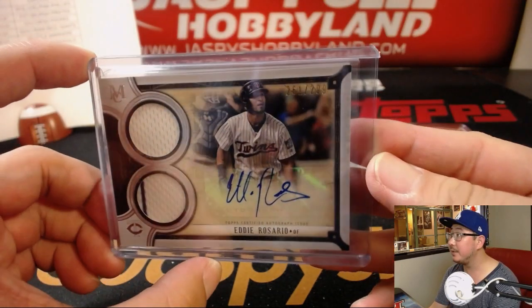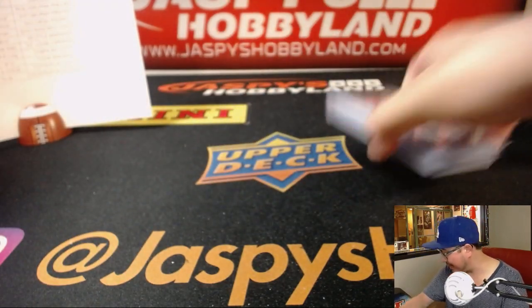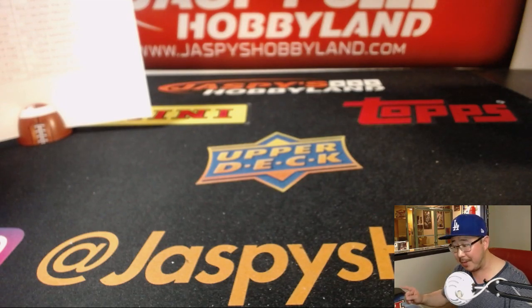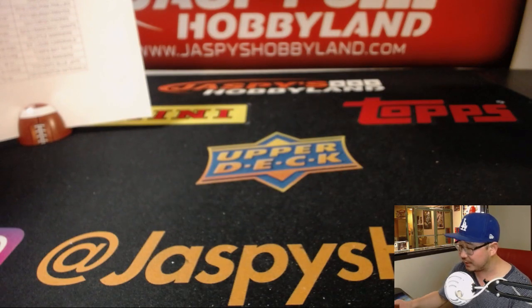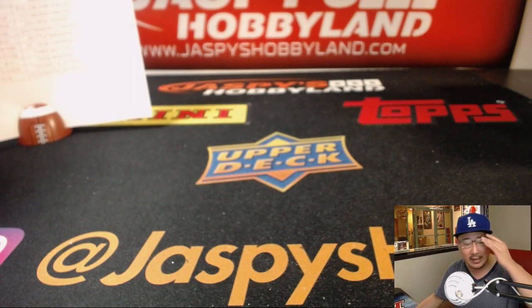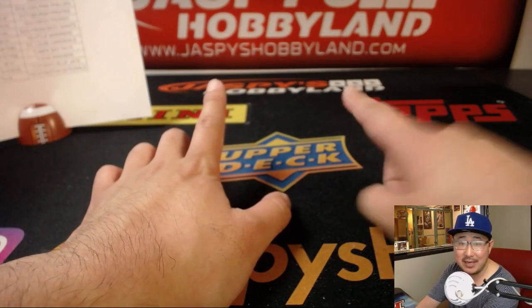There you have it boys and girls — Pick Your Team number 12 in the books. Break credit video will be in a separate one. Thanks for breaking with us at jazzbeeshoppingland.com. Keep checking back — we may get some more of this stuff in the future but we've got a bunch of new releases coming out next week. So keep getting into the action on the website right there. Thanks everybody, we'll see you next time. Bye-bye.